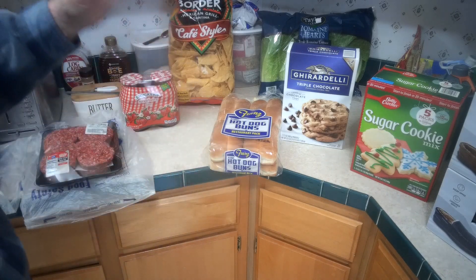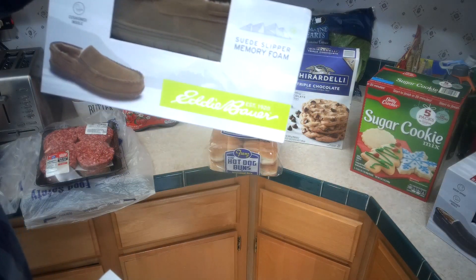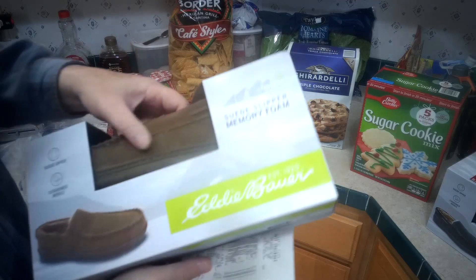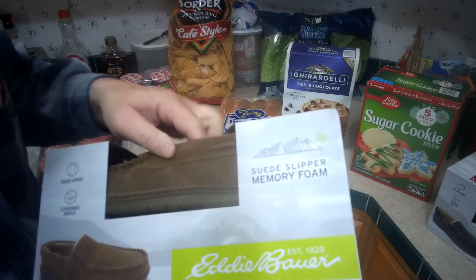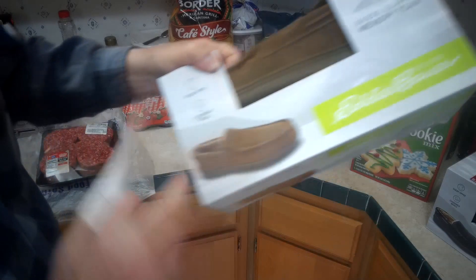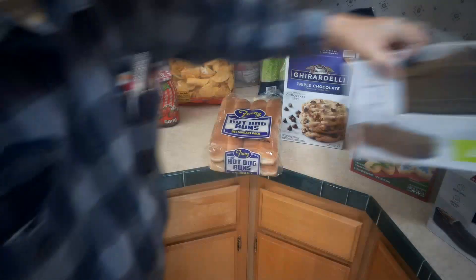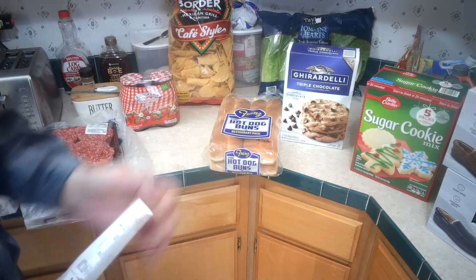I picked up a couple of Eddie Bauer slippers. These have a really good sole on them so I can actually wear them outside if I need to for a bit. They have a real heel — not one of those that comes down low and falls off your foot. I got two of them because sometimes they don't have them; I went half a year without them.